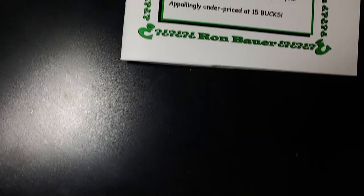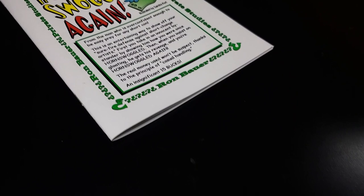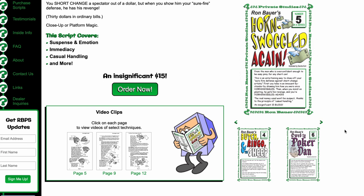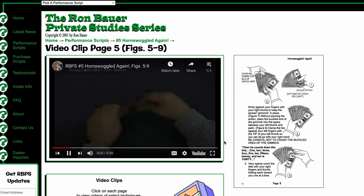One of the ones I want to perform — because I'm a financial professional — is Horn-Swoggled Again. You're letting your audience in on how you were cheated when someone was giving you back change at the grocery store. The demonstration is you have $30, you count back the money, cleanly and openly show them you have $30, you count it back, and now you only have $29. There's a moment where you show them how a bill was stolen out. The whole thing is pretty simple to do, and that's another aspect I really like — they're not difficult.